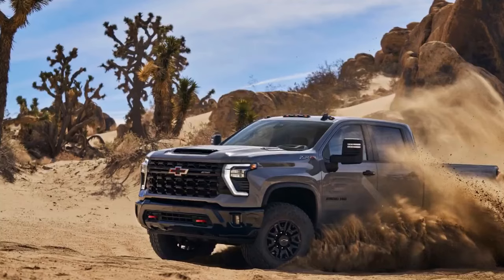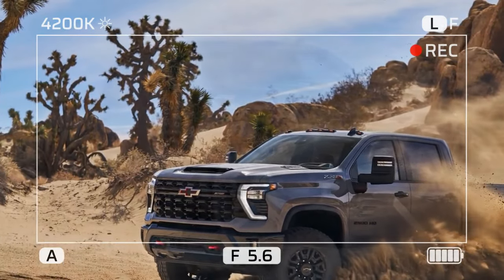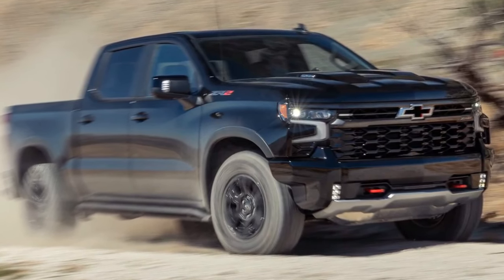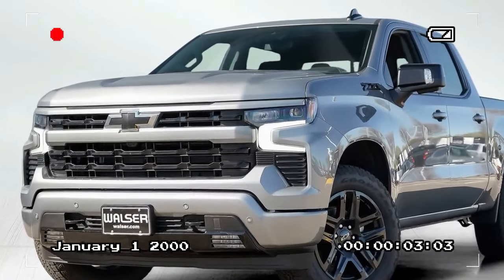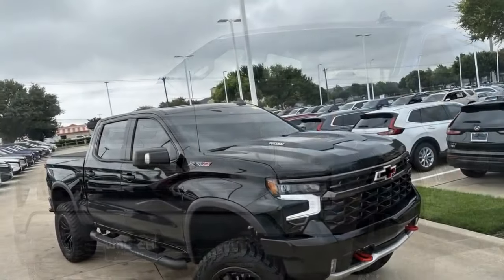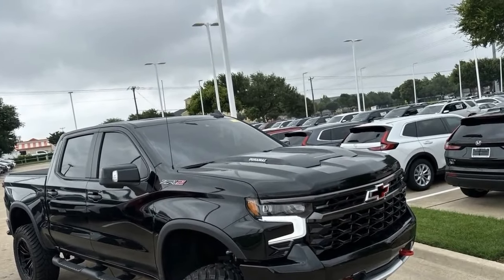All this power is delivered quietly. At both idle and wide-open throttle, the diesel Silverado is much quieter than its boisterous 6.2-liter gas counterpart, recording 41 dB at idle and 71 dB at wide-open throttle. We drove both a Trail Boss and a ZR2 — our test numbers are for the latter — and in both cases, the aggressive all-terrain tires were louder than the engine.